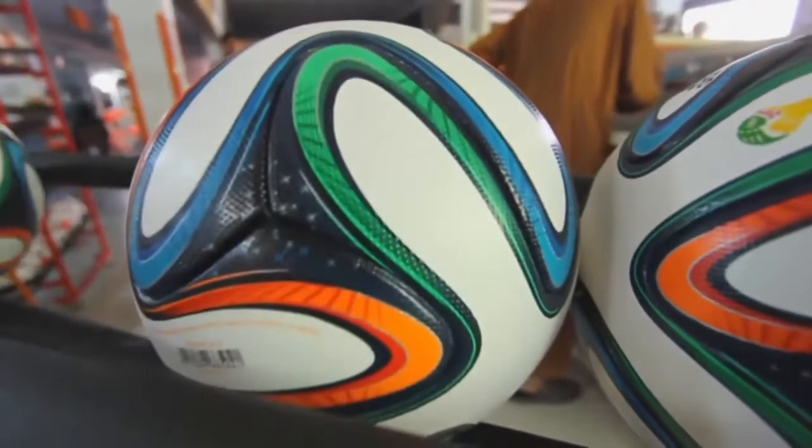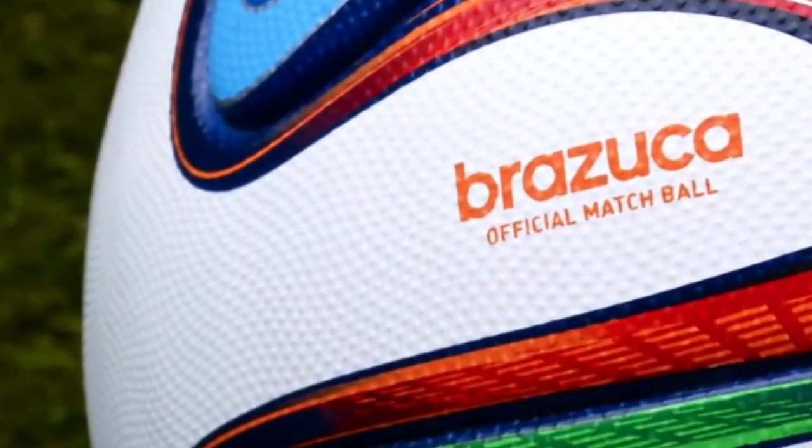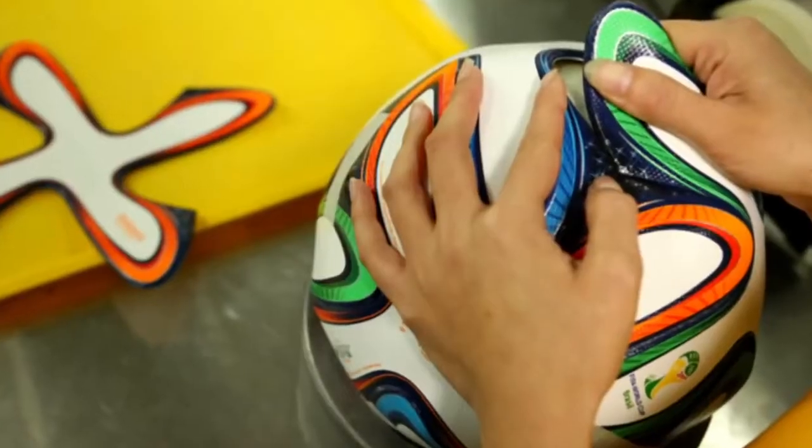It's called the Brazuca — the official World Cup soccer ball. So what makes the Brazuca so unique? Well, take a look. This is a regular soccer ball, usually made of around 32 hexagon-shaped panels, all of them stitched together. The Brazuca has only six panels; they kind of look like splashes of paint. And there are no stitches — only glue to hold them together.